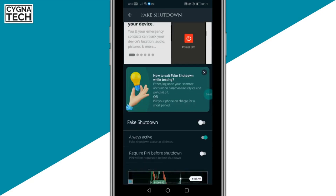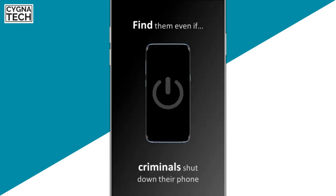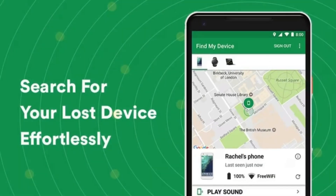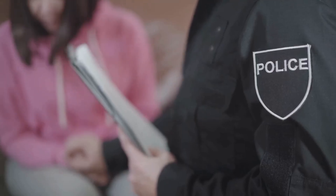If a thief tries to switch off your phone and Hammer Security was already installed and running, it performs a fake shutdown. The screen goes blank, but the phone is still online. By doing that, you can always track your phone through Find My Device.